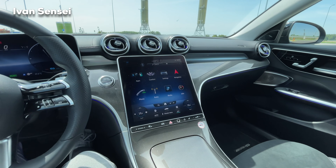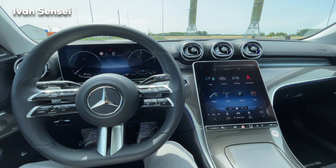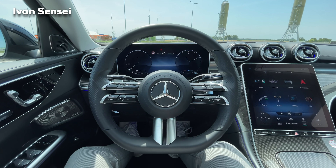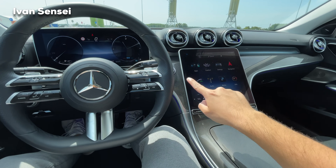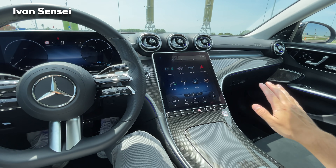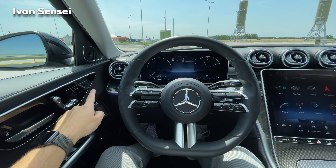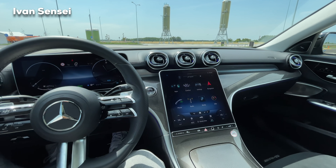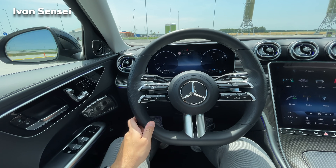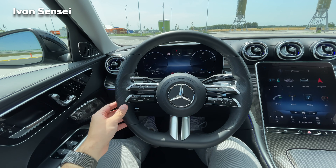The new interior is more like the S-Class. We have this new setup of screens — a 12.3-inch instrument dashboard driver screen and an 11.9-inch central screen which is vertical. The whole dash is turned six degrees towards the driver, and the display and dash is longer on the driver's side compared to the passenger side — it's a driver-focused interior.